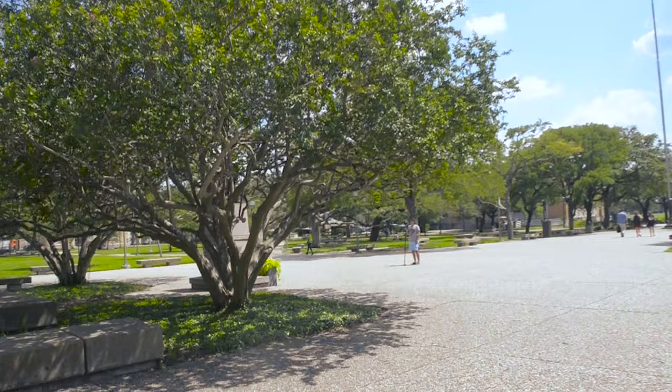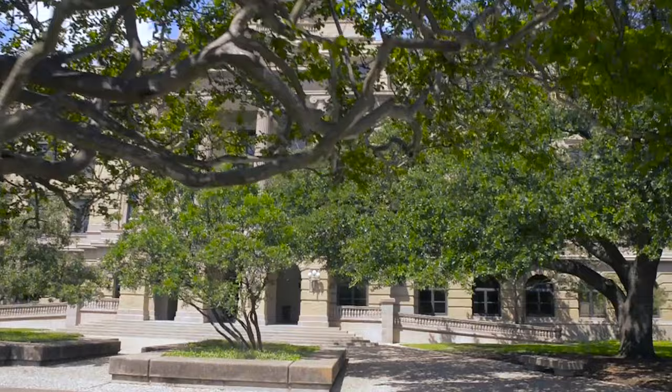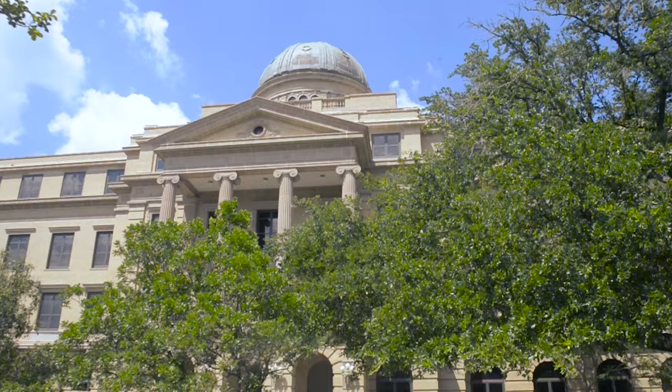Academic Plaza is the heart of campus and is a favorite spot among Aggies, not only because of the beautiful landscape, but because of the rich traditions held here. The Academic Building, completed in 1914, is one of the oldest and most adored buildings on campus.